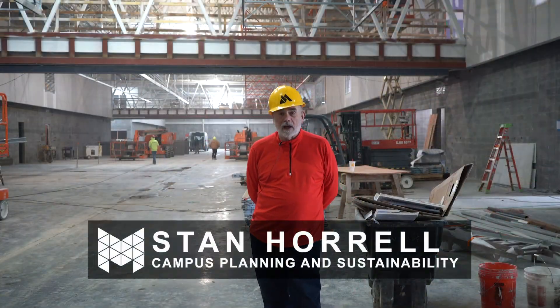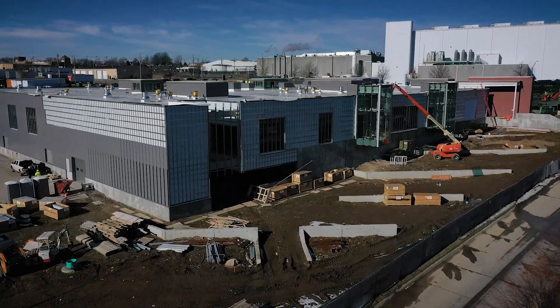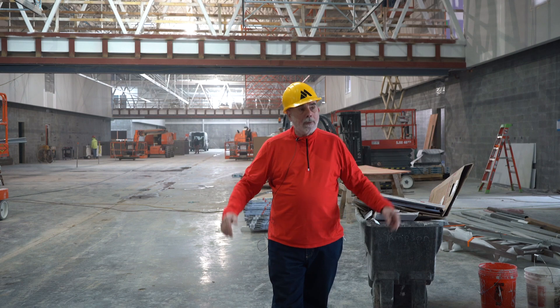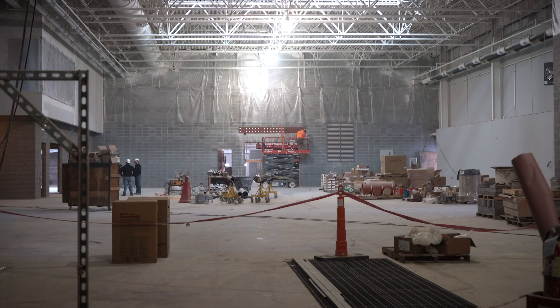We're in the new automotive technology building that Metropolitan Community College is putting together on a South Omaha campus. This building is about a hundred and four thousand square feet in this single building. As you notice in the background, we have these long bays — one on the east side and one on the west side. The east side will be the automotive technology mechanics side, and the west side will be the collision and auto collision programs.